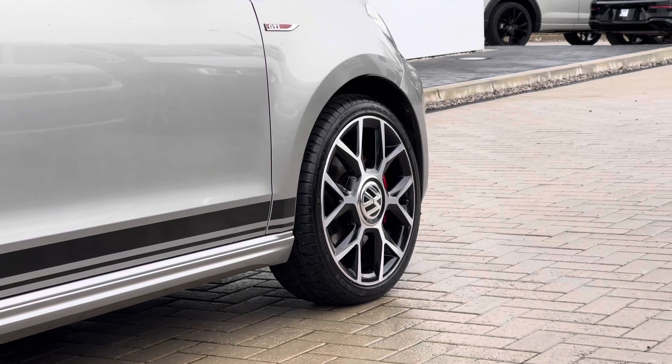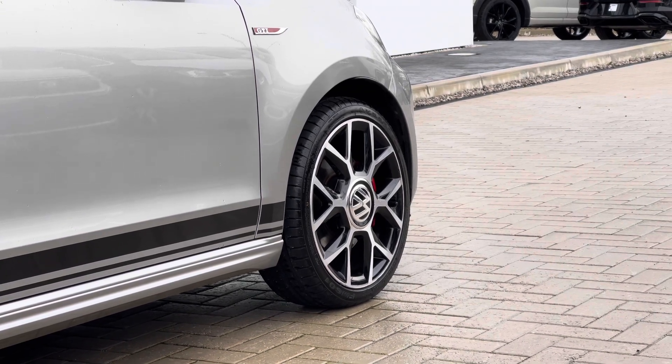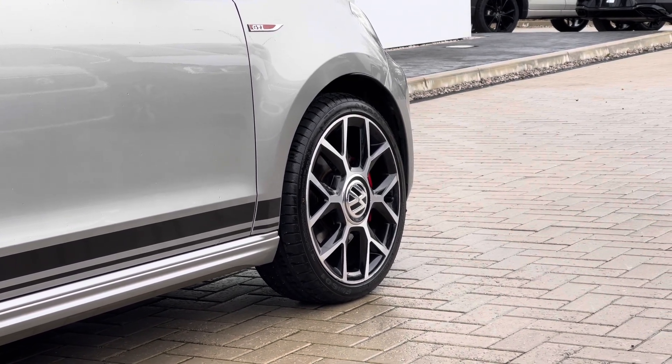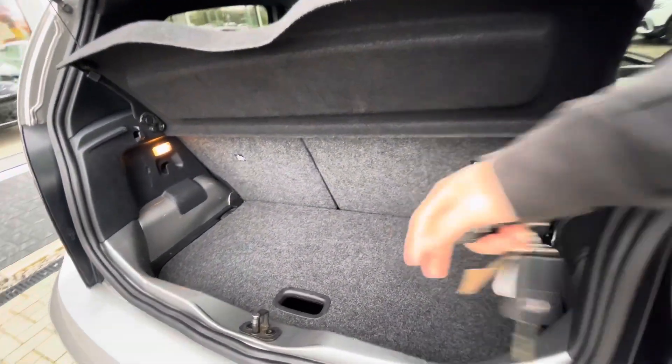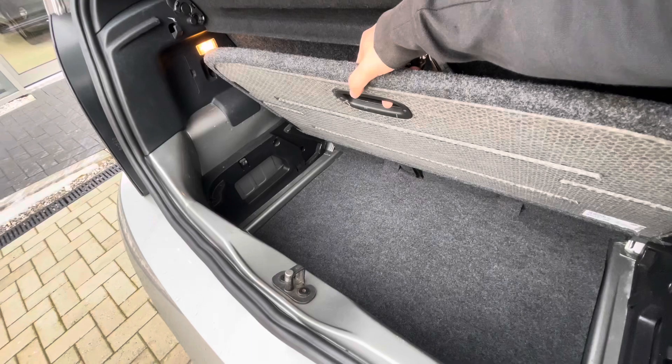You have these alloy wheels with the red calipers creating a sporty and stylish look to the vehicle. There's a fairly spacious boot size for this car's size, and you can actually take full advantage of the additional height underneath there as well for storing taller items, for example.